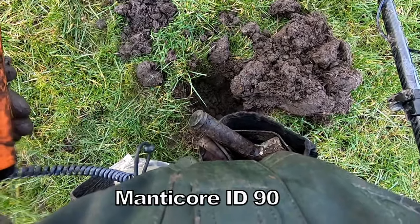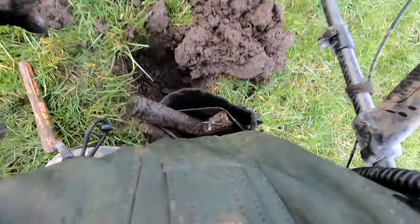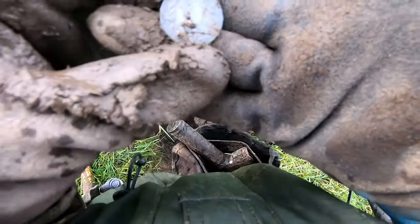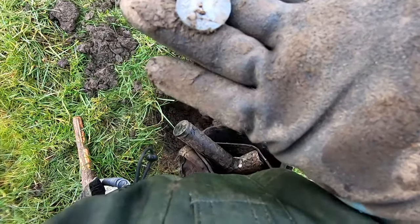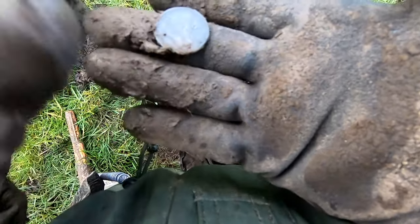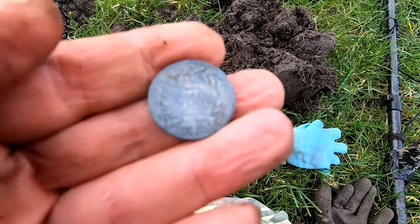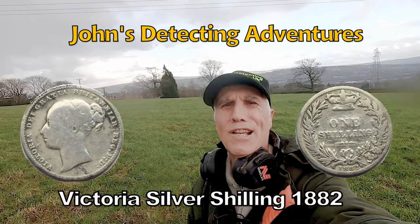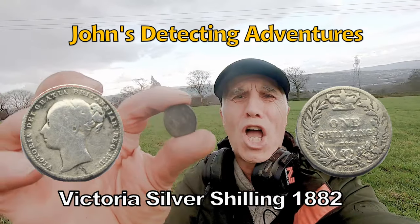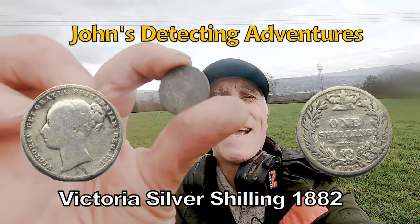Well, it said 90 on the Manticore — there, 90 — oh, oh, it's a silver! Is that a silver? Yeah, oh it's a silver! Look at that — cracking! Oh, it's nice. Victoria shilling! That's a nice silver shilling of Victoria — we'll have a bit of that, brilliant! And another silver bites the dust by the Manticore — a shilling of Victoria. Well, I'll have a bit of that! Clean up, show you the date later. Brilliant.